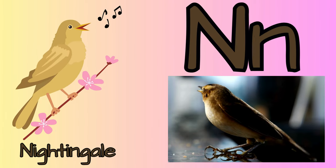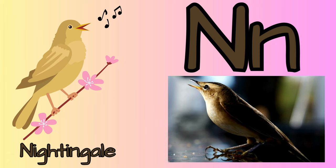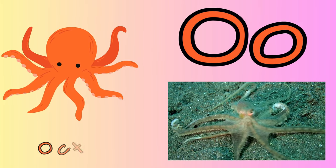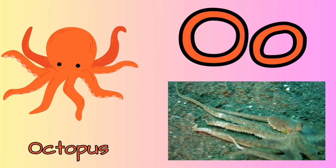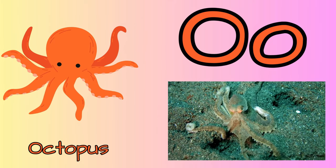N for nightingale. A small bird with a beautiful, loud song. They are able to produce over a thousand different sounds. O for octopus. Octopuses have three hearts and nine brains.